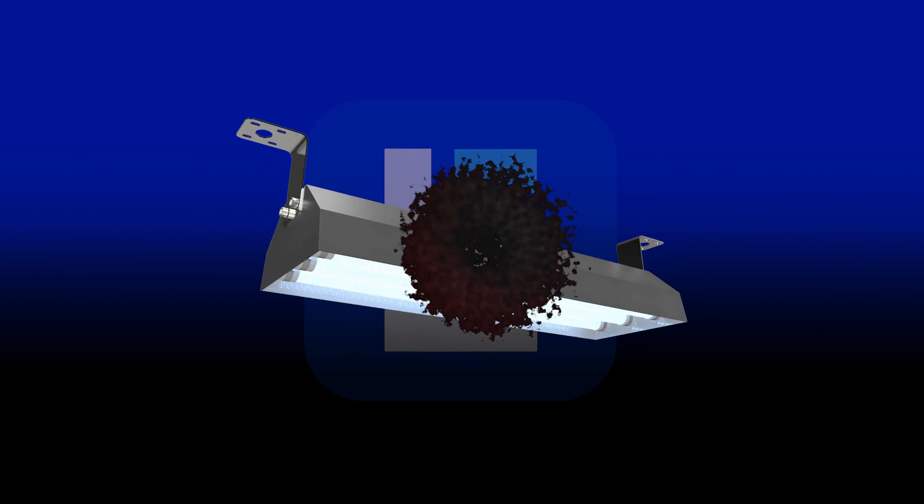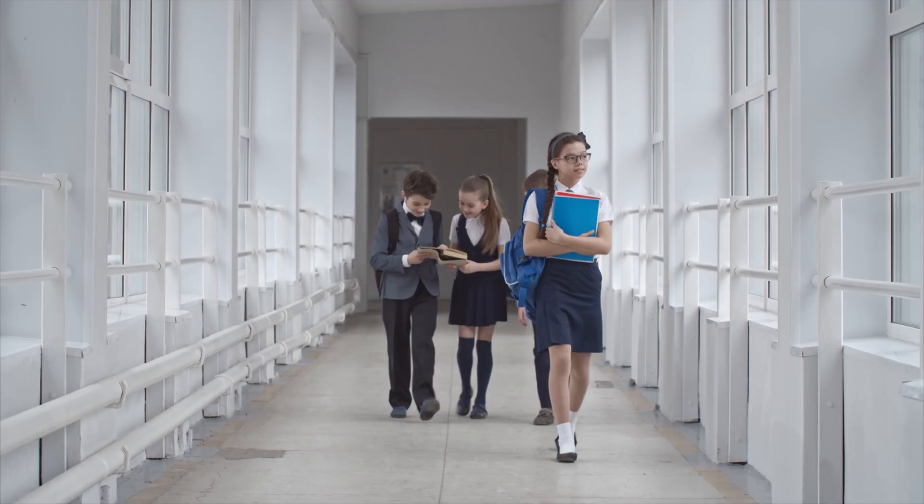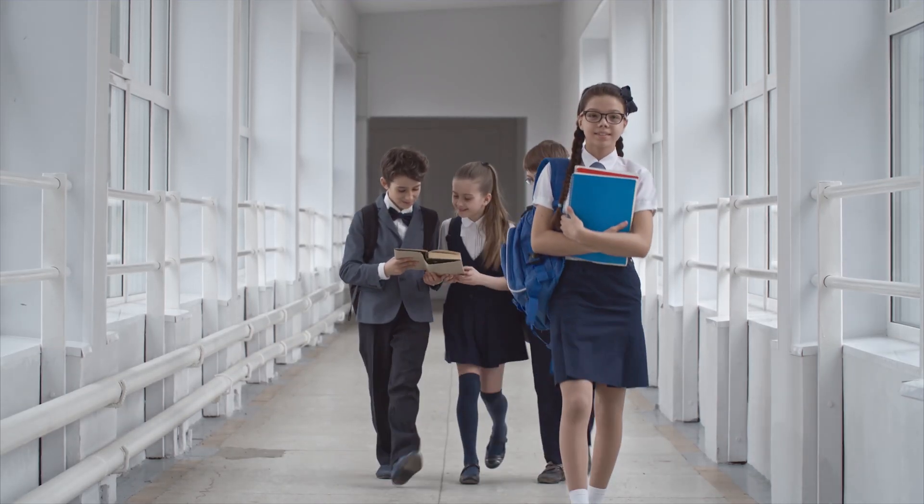Any one of our far UVC linear fixtures is an ideal solution for busy offices, medical clinics, hospitals, doctors' offices, schools, and any other high traffic commercial or industrial area.